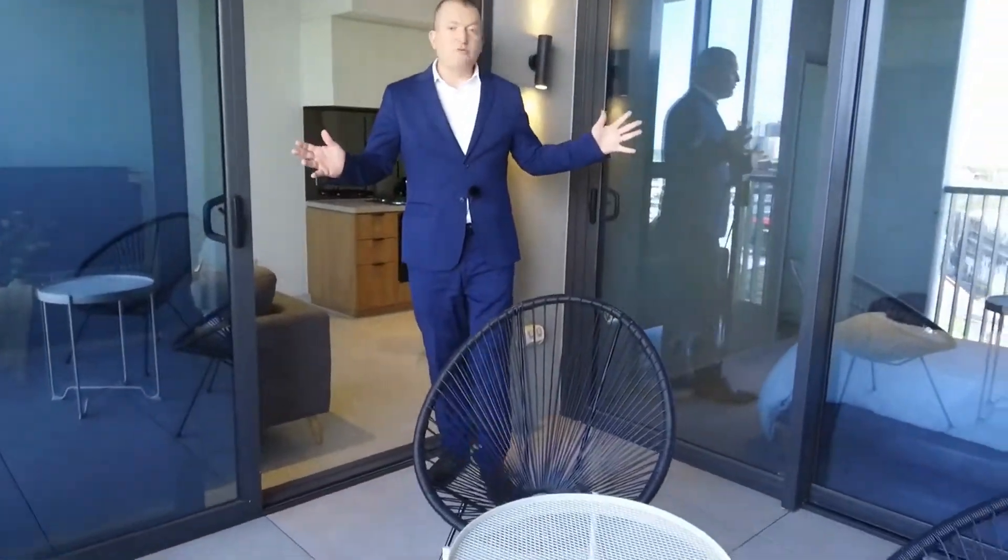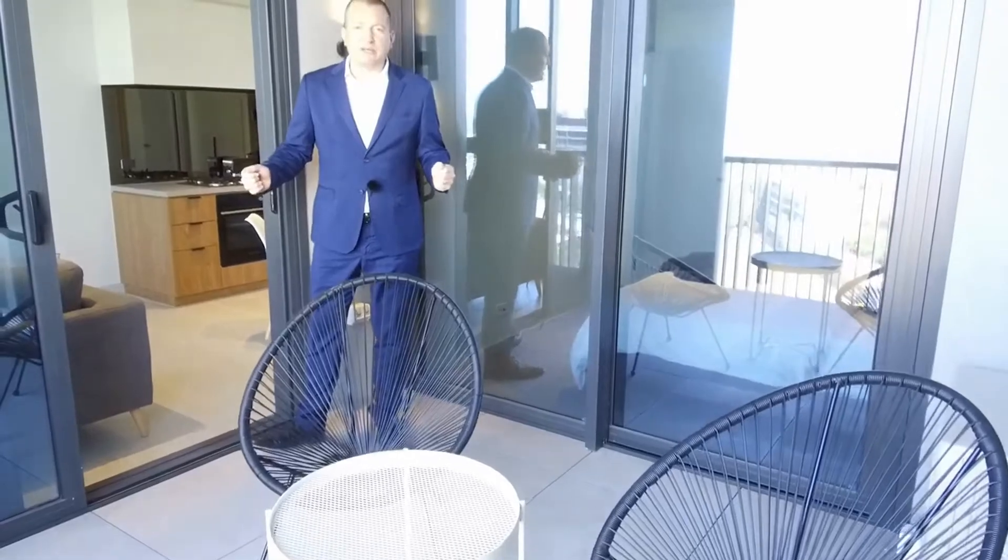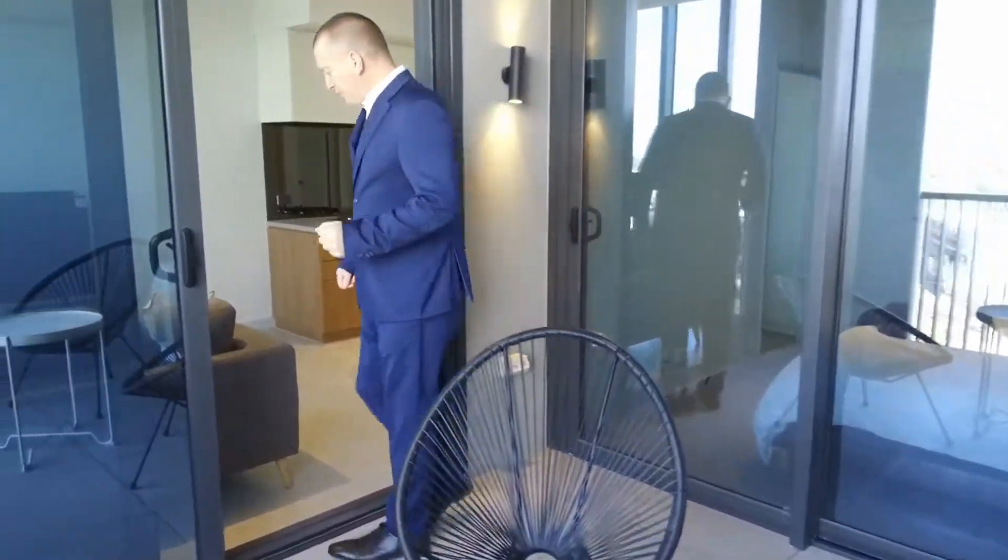I'm standing on this oversized balcony which forms an integral part of the property. Let's go inside now and have a look at the balance of the property.